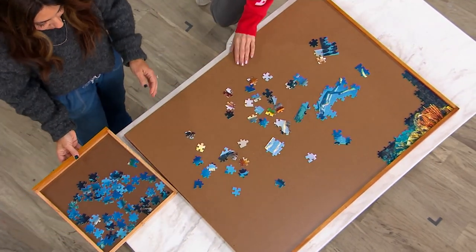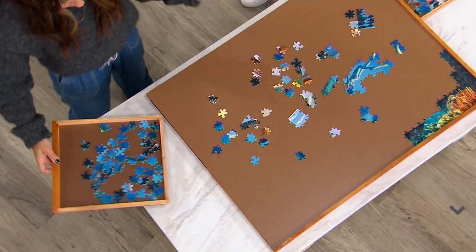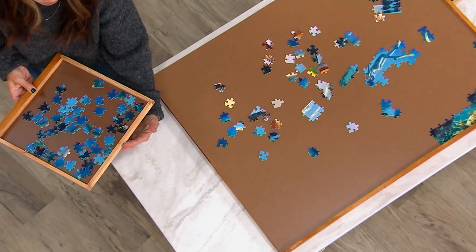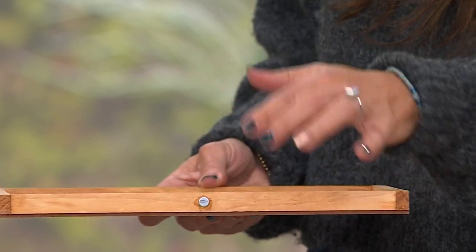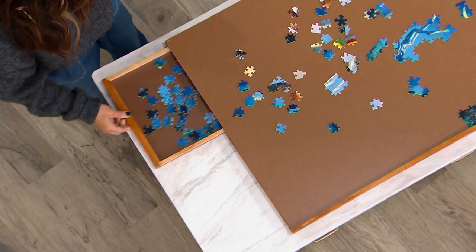They come completely out, so now you can work on your puzzle right here with the drawer out, then slip it right back in. There is a magnetic closure there, so you'll never ever lose a puzzle piece. You'll have everything safe right in here — it'll slip right in, you'll hear it click, and it'll keep everything secure.